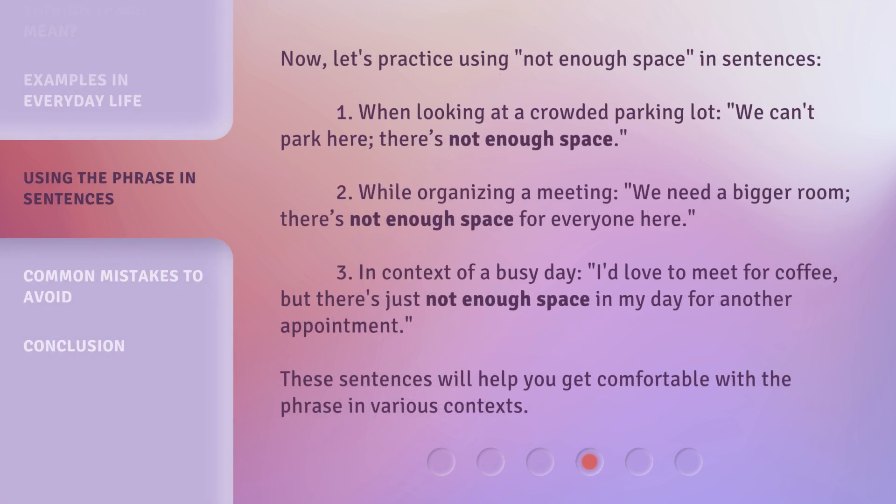Now let's practice using 'Not Enough Space' in sentences. 1. When looking at a crowded parking lot: 'We can't park here, there's not enough space.' 2. While organizing a meeting: 'We need a bigger room — there's not enough space for everyone here.' 3. In the context of a busy day: 'I'd love to meet for coffee, but there's just not enough space in my day for another appointment.' These sentences will help you get comfortable with the phrase in various contexts.